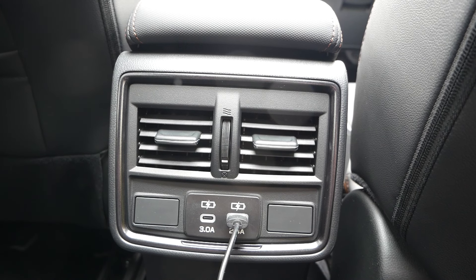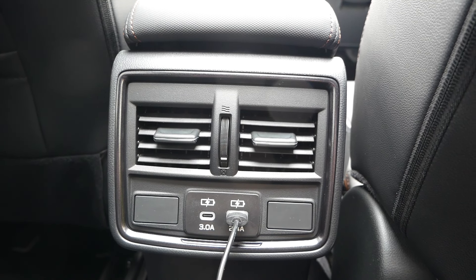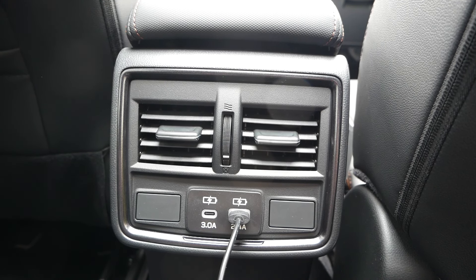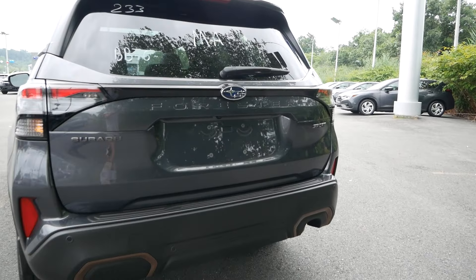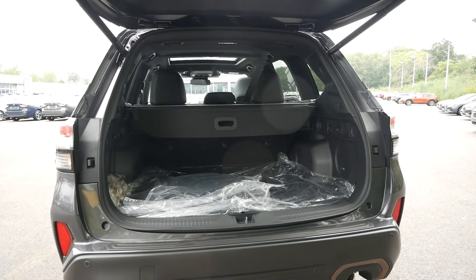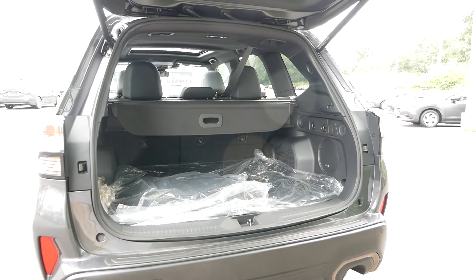Taking a look at the infotainment system found in all 2025 trims, you'll have an 11.6-inch touchscreen. For the Premium trim and above, you get wireless Apple CarPlay and Android compatibility, a wireless phone charging pad, USB-C and USB inputs, and dual-zone climate control. One feature embedded in this touchscreen that really goes a long way for active lifestyle owners is dual-function X-Mode, giving you hill descent control and the ability to navigate through deep snow and mud. You'll also have valet mode — just set a pin code so the valet can't speed away in your vehicle.